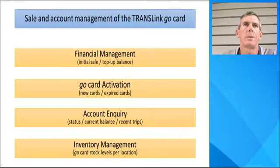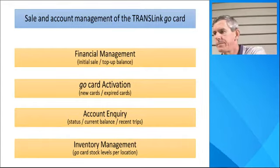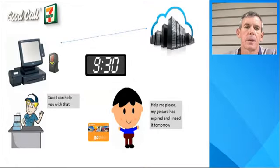When stocks of a particular type of card fall below a set threshold, an event is triggered with Central Supply issuing a further bundle of cards to that location. I believe that the information system effectively supports the frontline service staff and their dealings with customers coming in for an inquiry or transaction related to the GoCard.